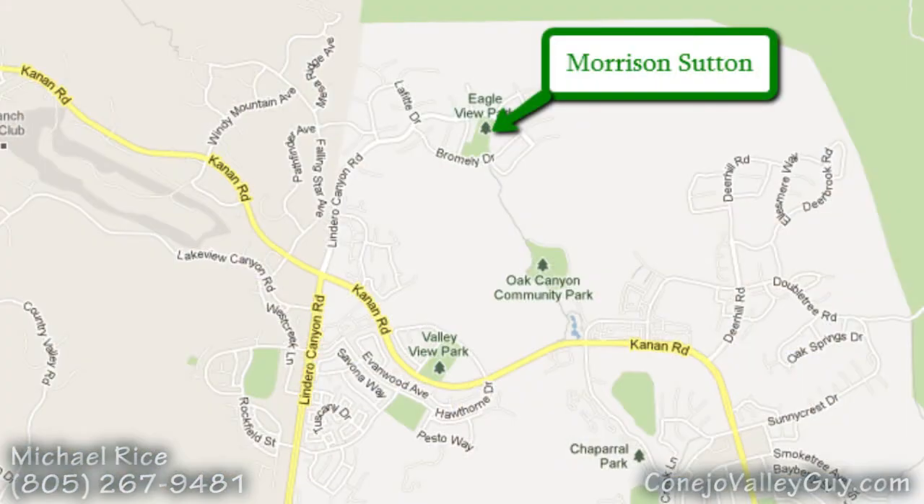The homes are located at the very end of Lindero Canyon Road, just past Canaan Road. That's about three miles north of the 101 freeway.